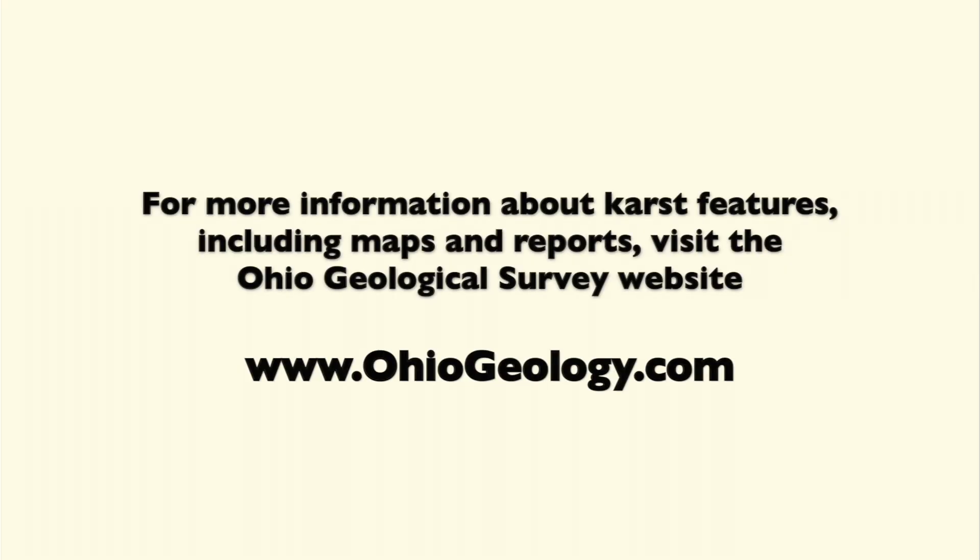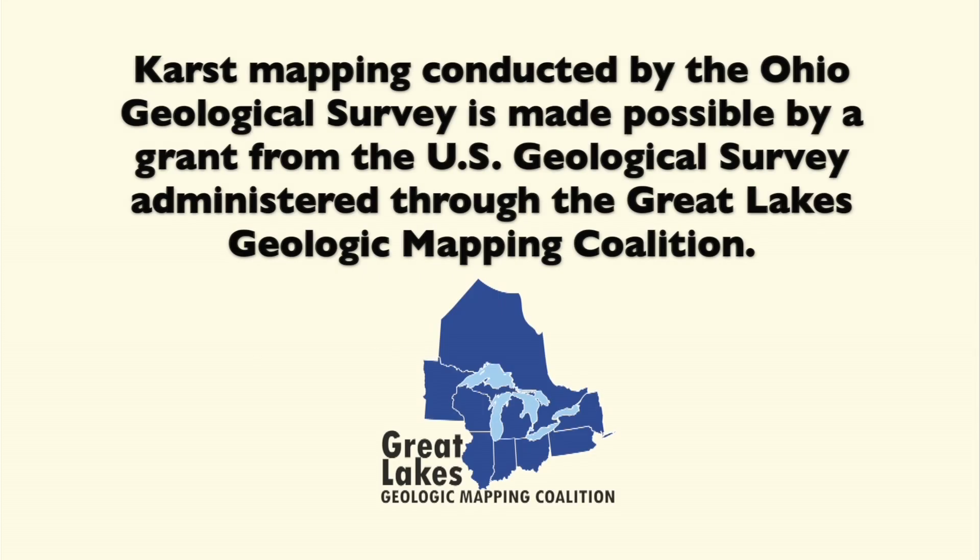For more information about karst features, including maps and reports, visit the Ohio Geological Survey website at OhioGeology.com. Karst mapping conducted by the Ohio Geological Survey is made possible by a grant from the U.S. Geological Survey, administered through the Great Lakes Geologic Mapping Coalition.